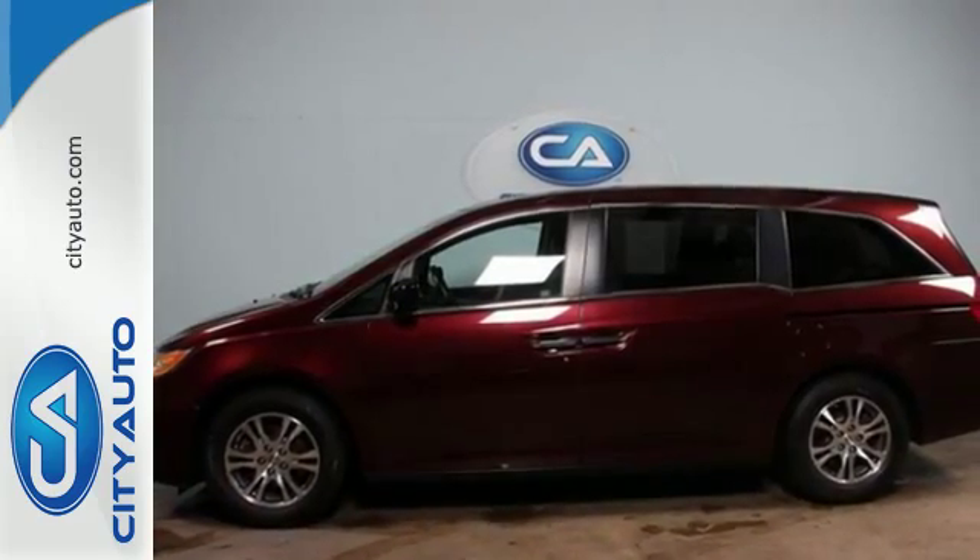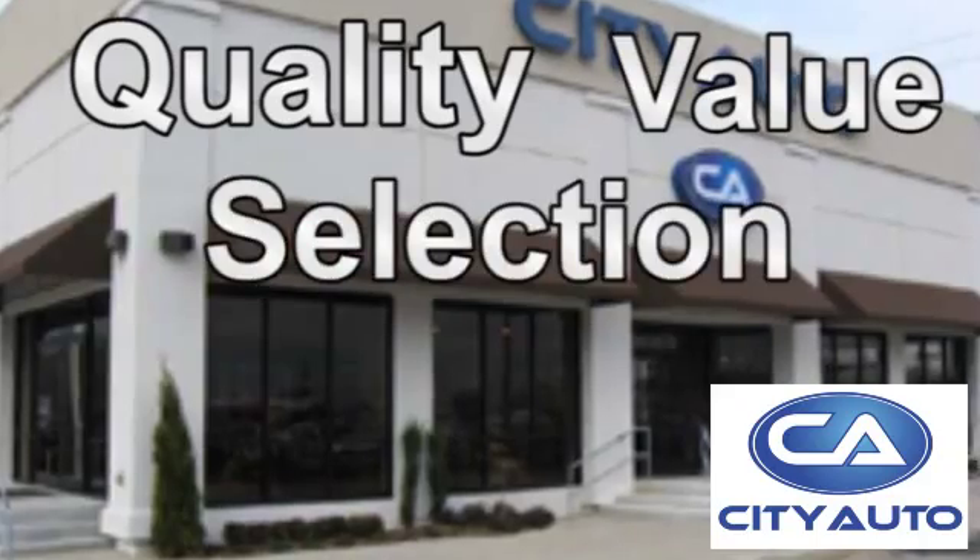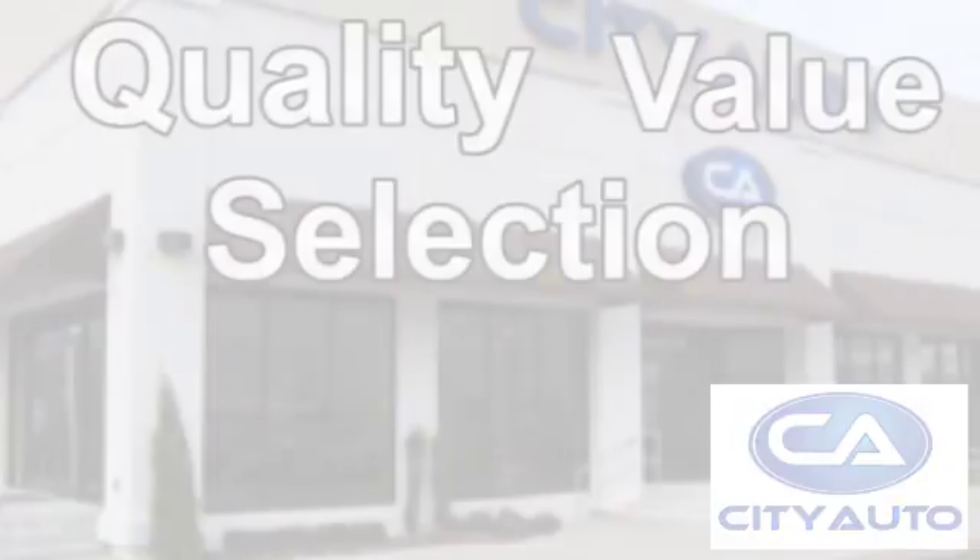See it for yourself today. Quality, value and selection. City Auto — shop where the dealers shop. City Auto.